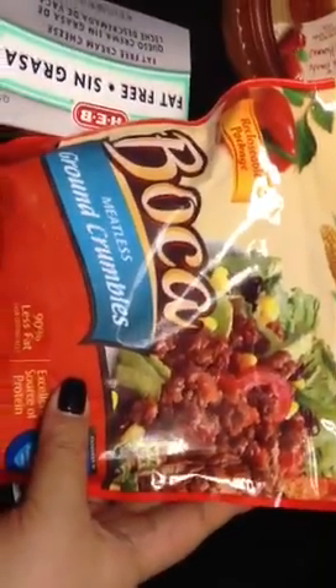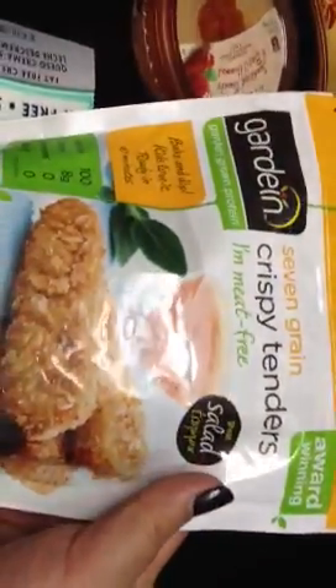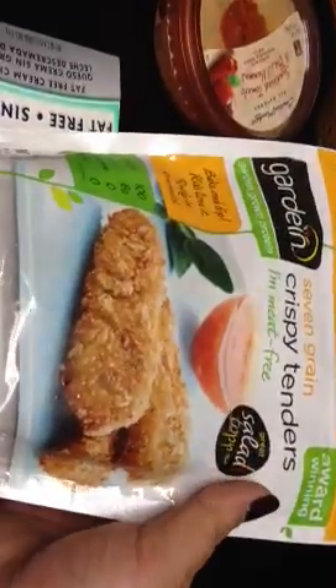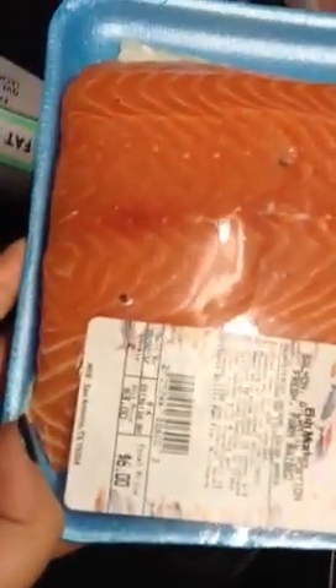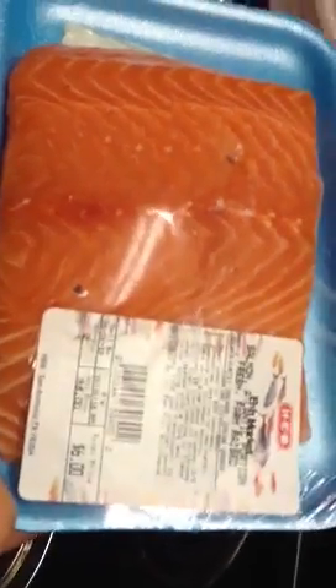For me, I got some Boca crumbles — a dollar off — and some seven grain crispy tenders, also a dollar off, just to top my salad. I try to buy mostly vegan if not vegetarian, but I do eat fish so I guess I'm a pescatarian on the way to fully vegetarian to fully vegan. I've completely cut out all chicken, red meat, and white meat from my diet.